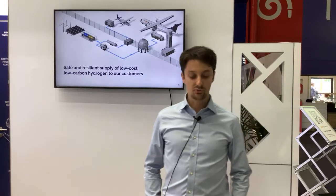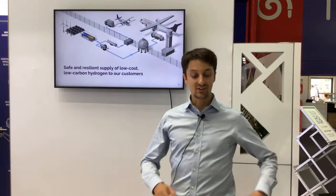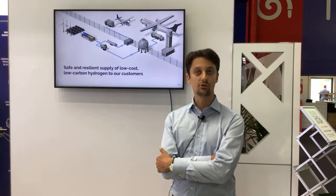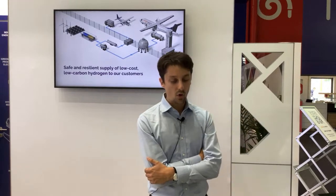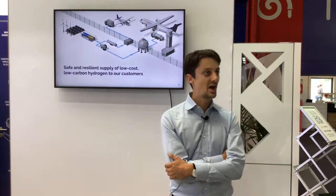The way we present our offering to customers is we want to come with a turnkey solution — a one-stop shop. We're offering the engine, of course, but also the maintenance and the fuel, the hydrogen. Our vision as far as infrastructure at airports is concerned is to ensure we get hydrogen to our customer's plane. Our mission on the ground is to come with a safe and resilient supply of low-cost, low-carbon hydrogen.